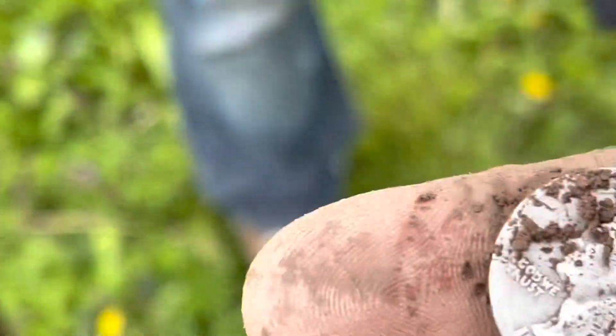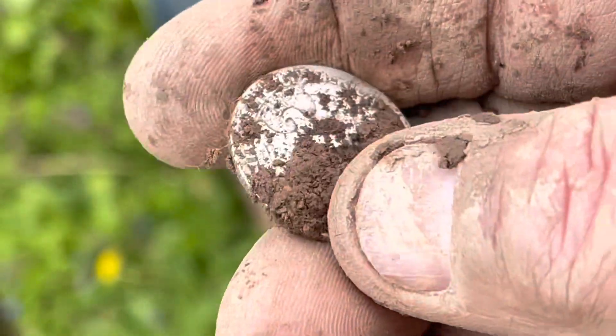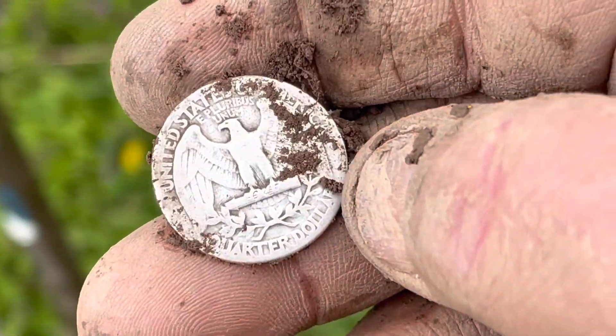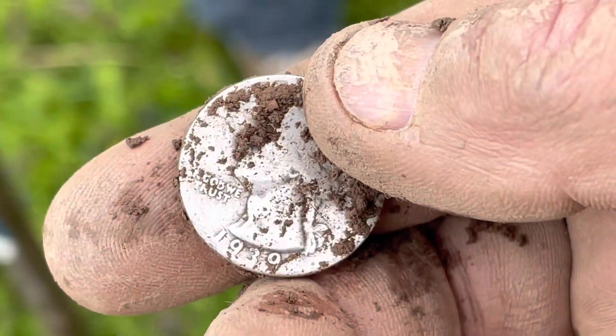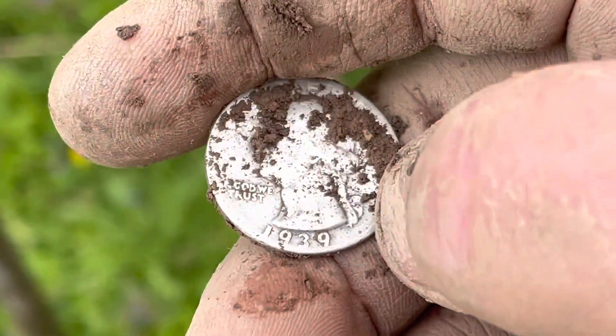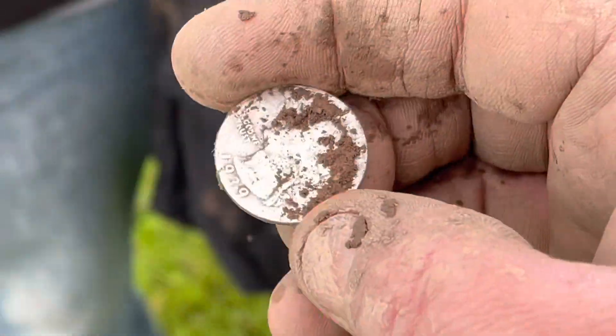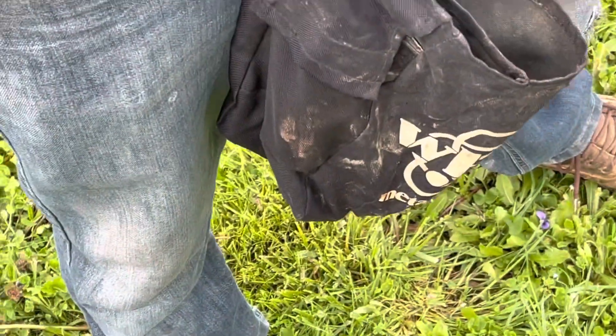I hadn't found silver in a while. That's a good one, dude. It's a 30s. Is it 30? See if there's a mintmark. I don't know if it was 39 on that person. Guess what? It's 39. That's a side-on, buddy. That's awesome, actually. That's cooler than I thought it was.